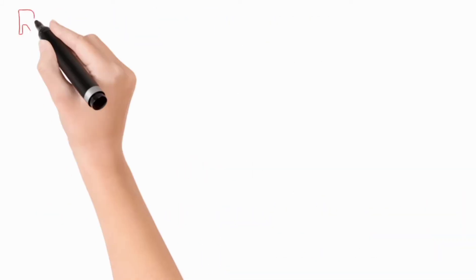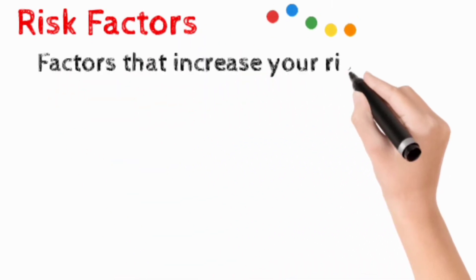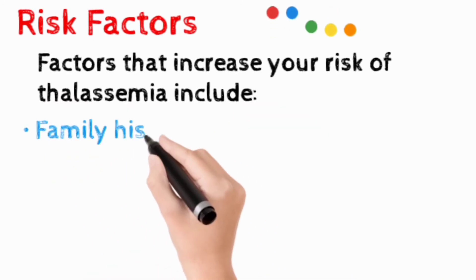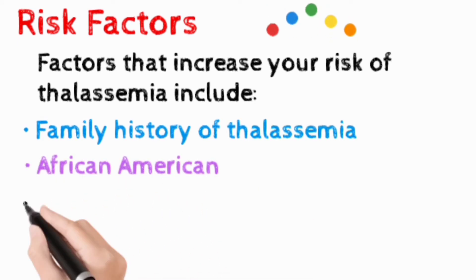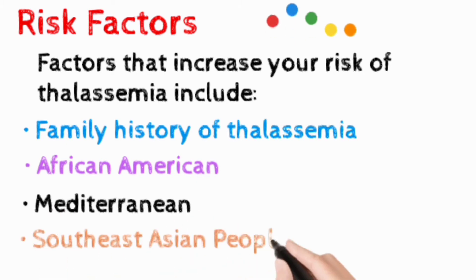The main risk factors for developing thalassemia include family history and certain ancestry, as it occurs most often in African Americans and in people of Mediterranean and Southeast Asian origin.